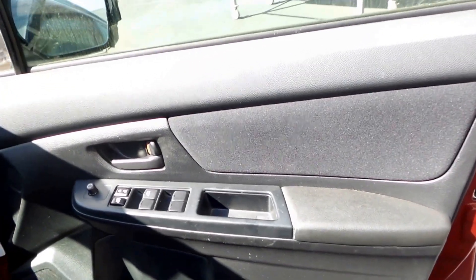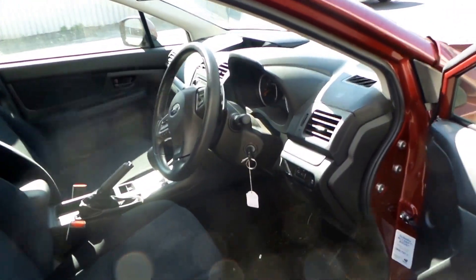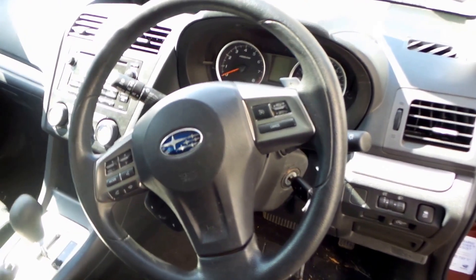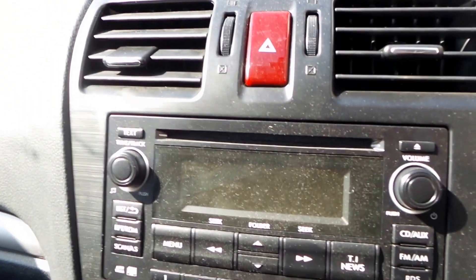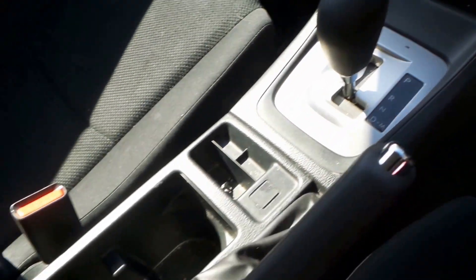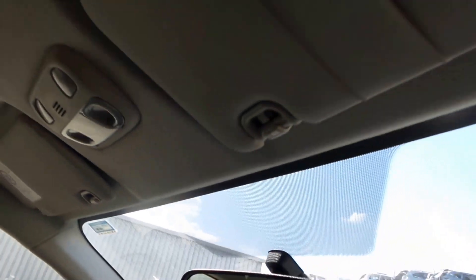This XV has a factory black cloth interior and is fitted with power mirrors and power windows. It has an airbag kit, nice black cloth seats, nice steering wheel, instrument cluster, display cluster, factory CD player, air conditioning and heater controls, automatic transmission, nice clean centre console, good glove box, passenger sun visor, interior mirror, and driver side sun visor.